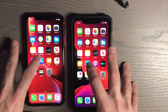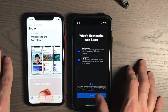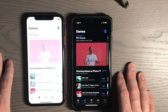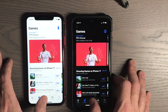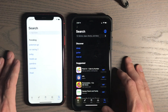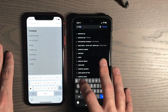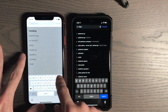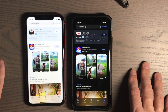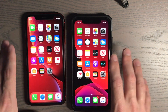Let's try the App Store — three, two, one. Games tab. Apps tab. Pretty much in line with each other.